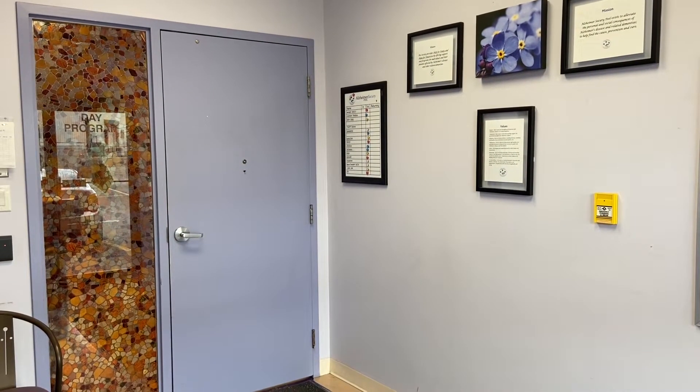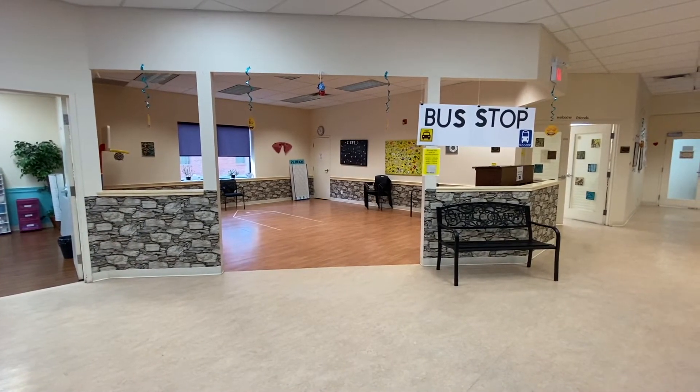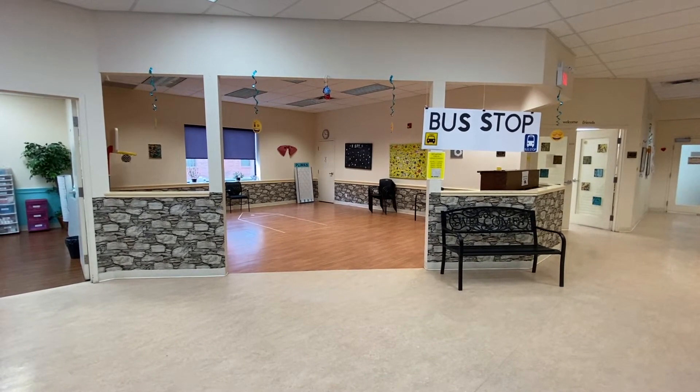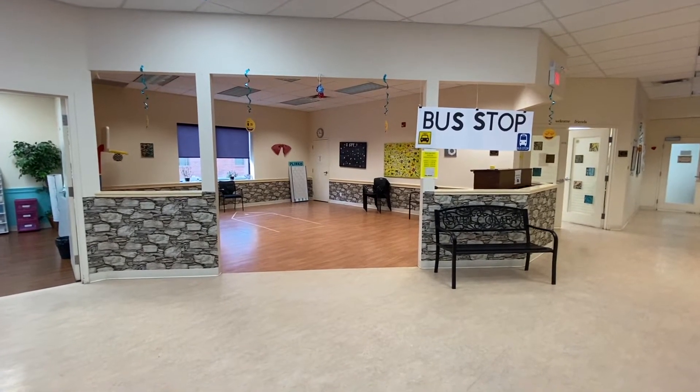Welcome to the Alzheimer's Society's Brunel Day Program. We start off our tour of the Brunel Day Program in our open area. This area allows our members to participate in exercise as well as different physical activities.